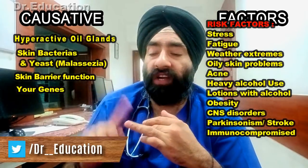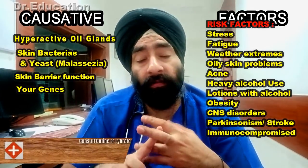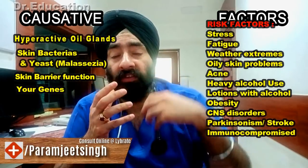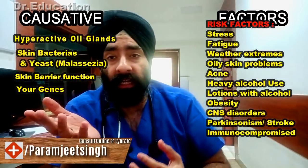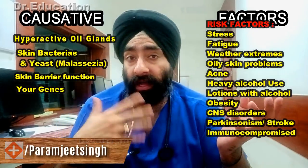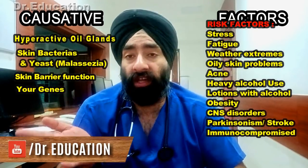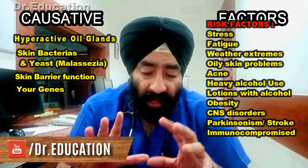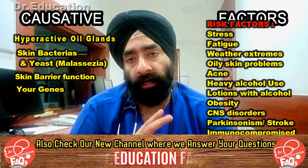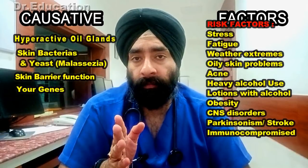There can be many risk factors including stress, fatigue, extreme weather conditions, oily skin, skin problems like acne, heavy alcohol use, lotions containing alcohol, obesity, nervous system disorders like stroke or Parkinson's disease, and even infections like HIV/AIDS. All these things can increase your risk of having seborrheic dermatitis.